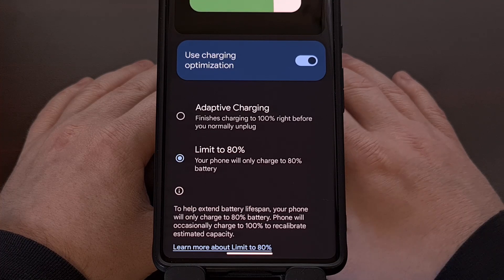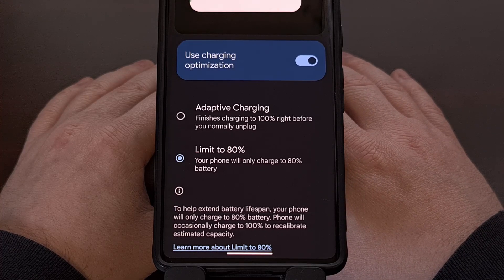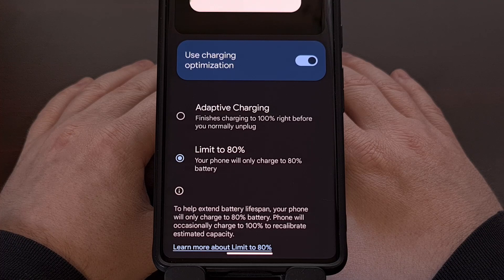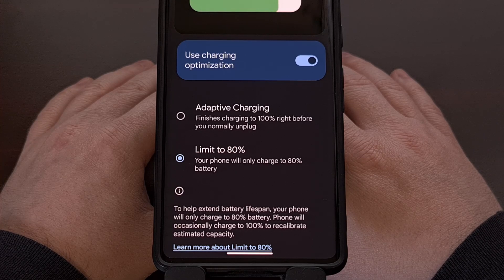This feature is highly recommended for anyone who plans on keeping their phone longer than two years. But even if you end up switching phones every one to two years, keeping the battery healthy during that time can increase the resale value of the phone. You'll get more money for a device with a healthy battery from marketplaces like eBay, and trade-in values can plummet from worn out and damaged batteries.